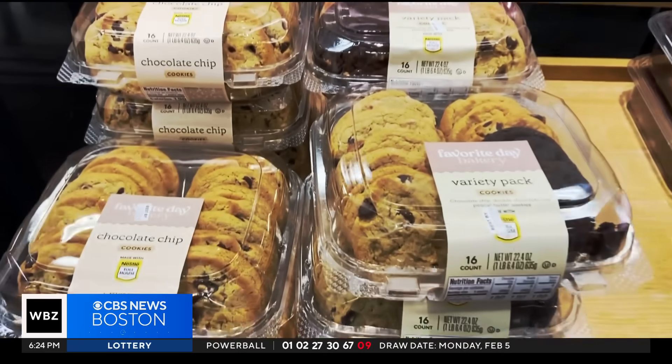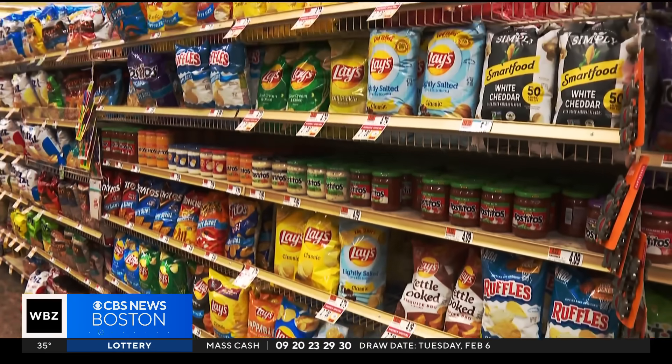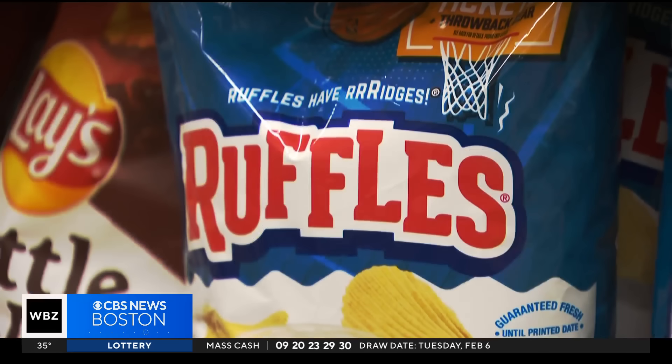Still, there are a few things you can do to minimize your exposure. We urge consumers to try to reduce your exposure by not eating as much processed foods. One very proven effective way to minimize exposure is to eat organic. Don't microwave your food in plastic containers. Don't even store them in plastic containers — use glass.